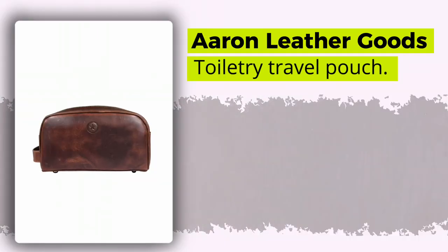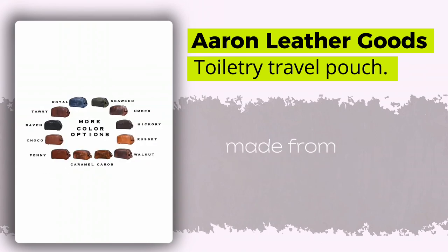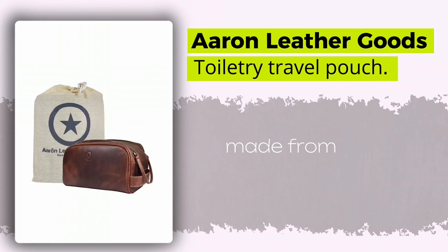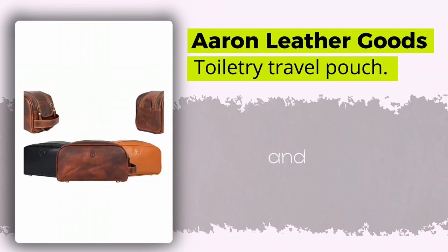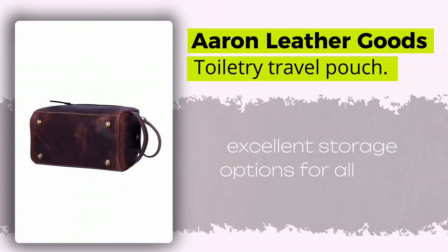At number three, we have the Aeron Leather Goods Leather Toiletry Travel Pouch, a highly rated bag made from 100% genuine buffalo leather. With plenty of room inside and nifty compartments, this bag offers excellent storage options for all your toiletries.